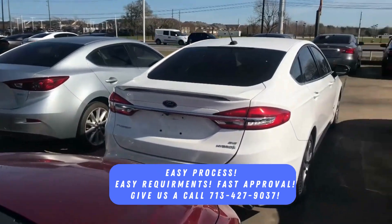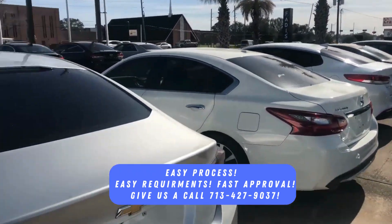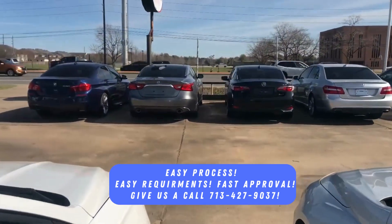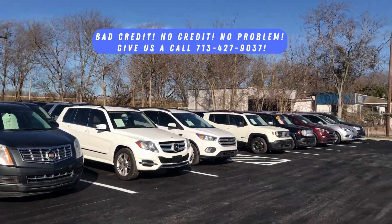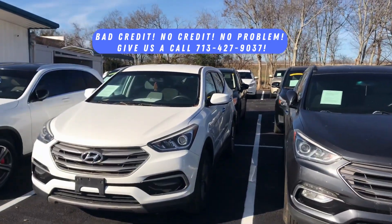Now what they do require: a Texas license, Texas ID, or passport; two bills to prove where you live; two paycheck stubs or paperwork showing that you have income — SSI or bank statements. That's what we need to finance you into a car.